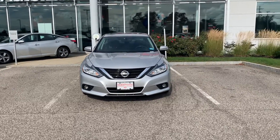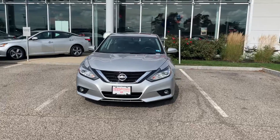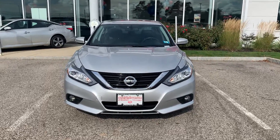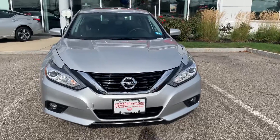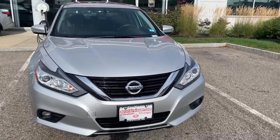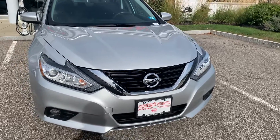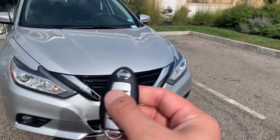Hello Samantha, this is Saul from Wadofair Nissan in Australia. I'm showing you the beautiful 2017 Nissan Ultimate SL. As you can see, it's got some nice chrome detailing on the grille. You've got your wraparound headlights, your fog lights, and your daytime running lights.